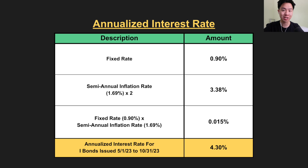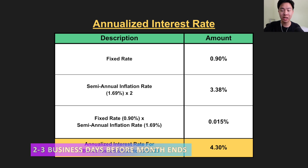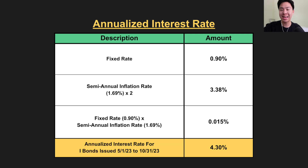It's worth noting that 4.3% is the annualized interest rate on new issues for only six months. For example, if you buy these I-bonds in June, these rates will change in December. The last time to lock in a guaranteed 4.3% is October of this year. The optimal time to purchase I-bonds is in the last week of the month, ideally two business days before the month ends, because you get the entire month's worth of interest regardless of whether you bought it on May 1st or May 29th.